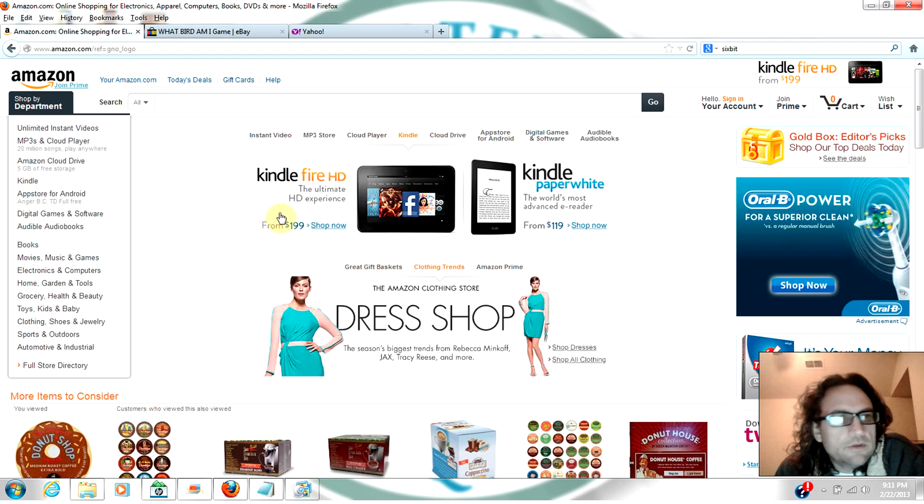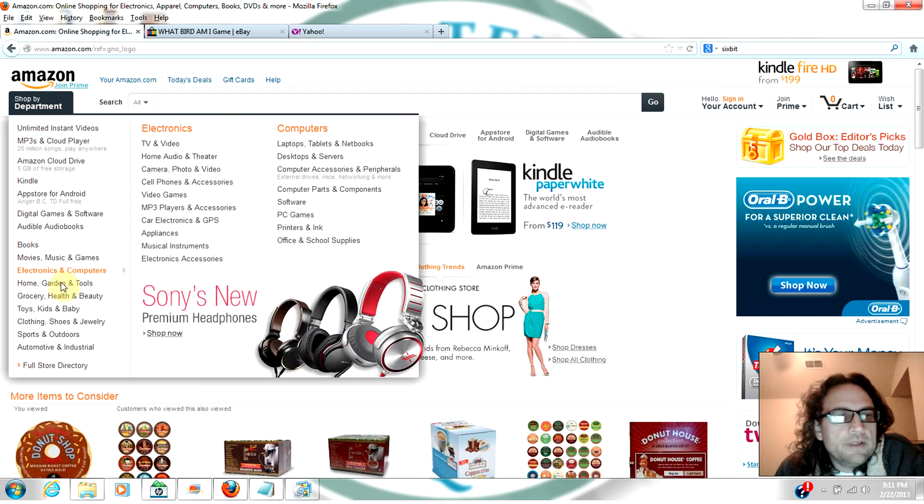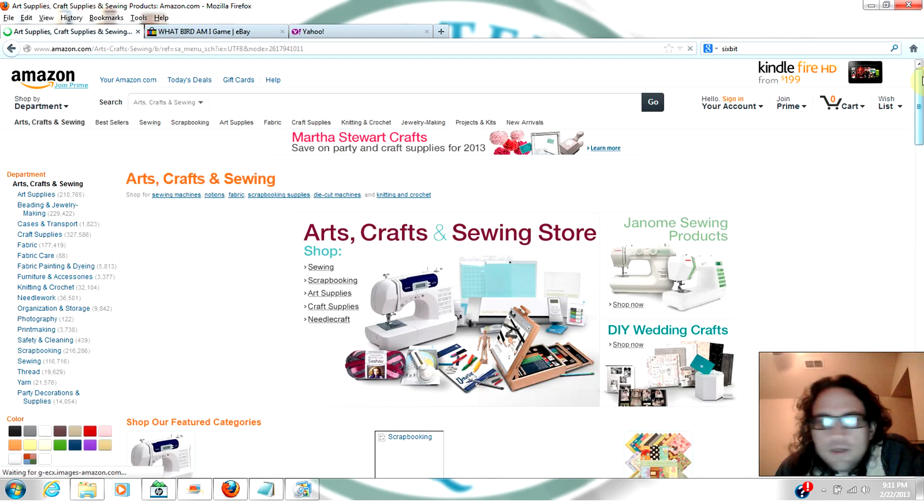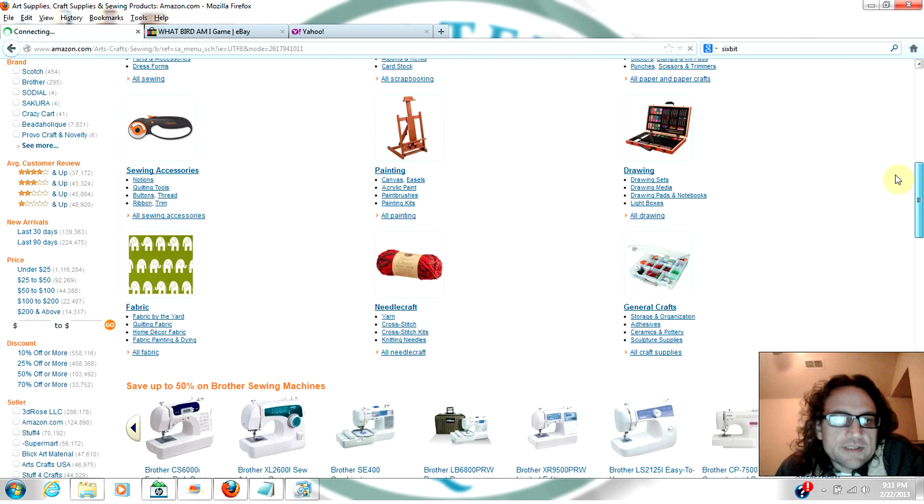First, you go into Amazon. You open up Amazon and what you want to do is find something that maybe isn't as popular as books or toys. Let's go into arts and crafts and sewing — that sounds like a good thing to try to figure out something that maybe we can sell.